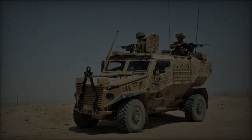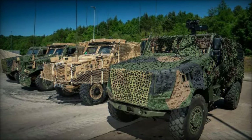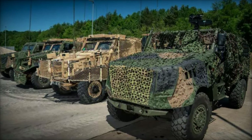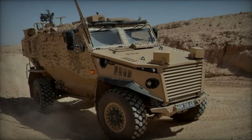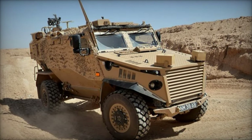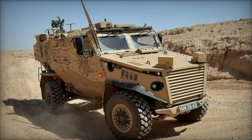As of the latest information, the British Army has approximately 400 Foxhound vehicles in service. These vehicles, which entered service in 2012, were initially procured to replace the Snatch Land Rover, which had been criticised for its vulnerability to IEDs in Iraq and Afghanistan.